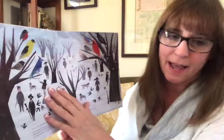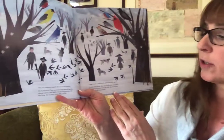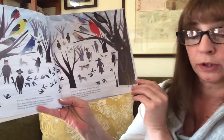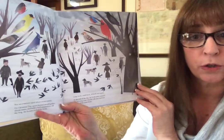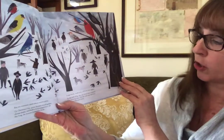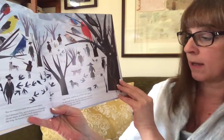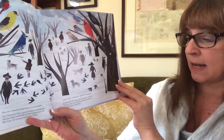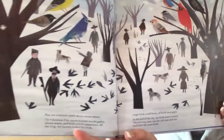But not everyone cared about conservation. On Christmas Day, sports hunters would gather, choose teams, and hold a bird competition. All day long, hunters looked for birds. Large birds, small birds — all birds were game. At the end of the day, the birds were counted. The winning team was the side that had shot and killed the most birds.